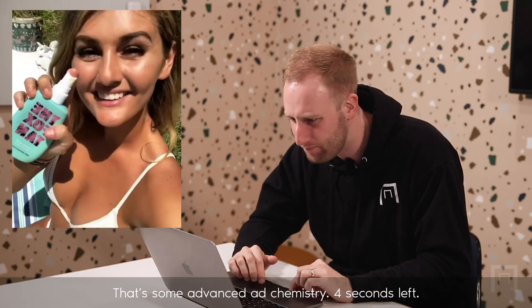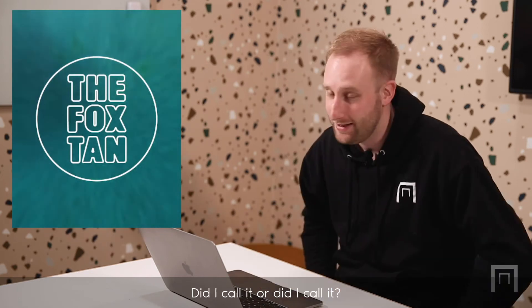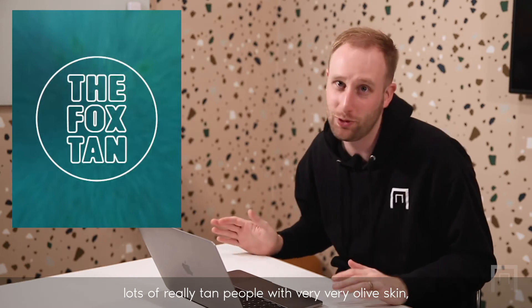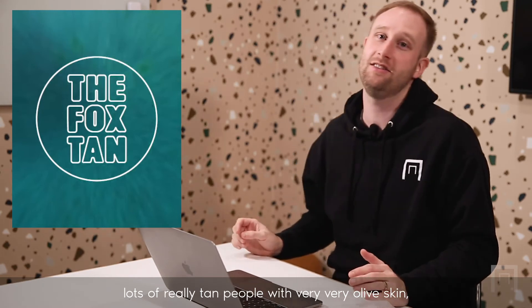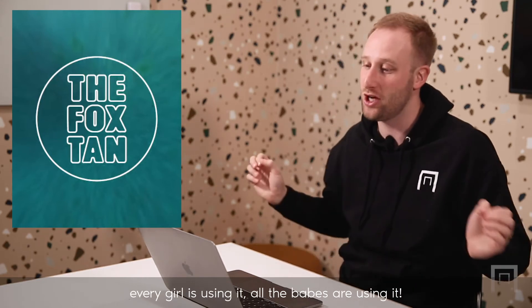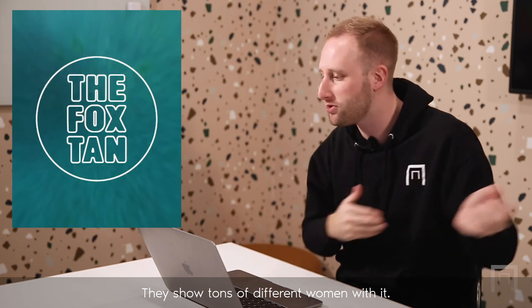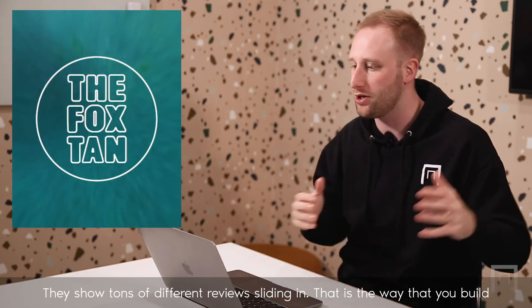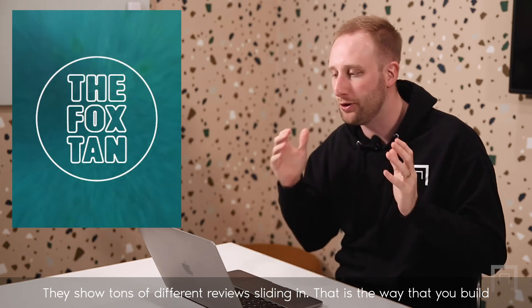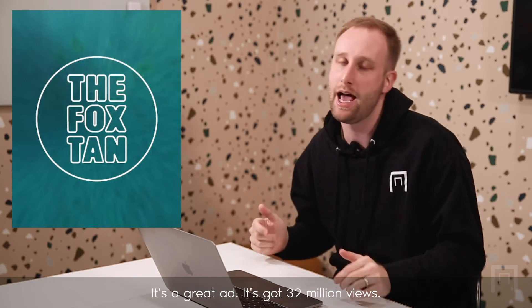Four seconds left. Spritz, spritz, boomerang, The Fox Tan. Did I call it or did I call it? Lots of product heroes, lots of before and afters, lots of really tan people with very olive skin. But that ad works because every girl is using it — all the babes are using it. They show tons of different women with it, tons of different reviews sliding in. That is the way you build credibility around a product with a very cheaply made asset. It's a great ad. It's got 32 million views.